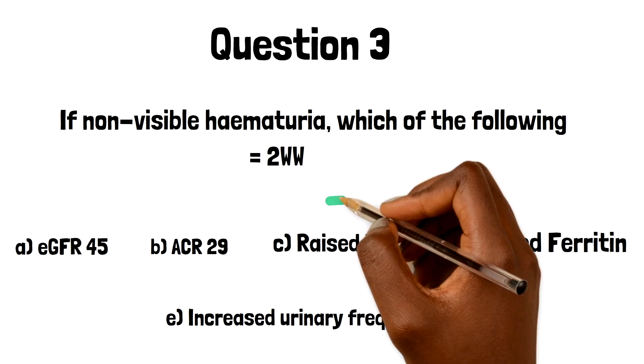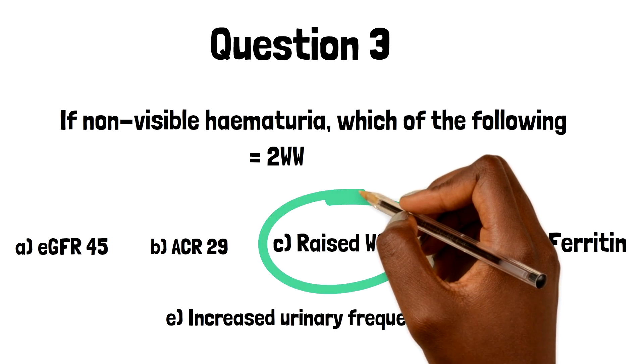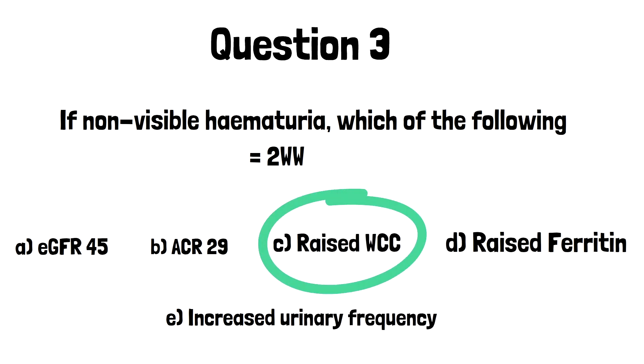The answer is a raised white cell count. Current guidance suggests that if a patient is 60 years old or older with non-visible hematuria and either has dysuria or a raised white cell count, they will need a referral on a two-week wait.